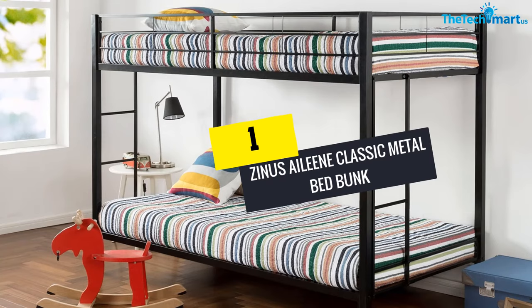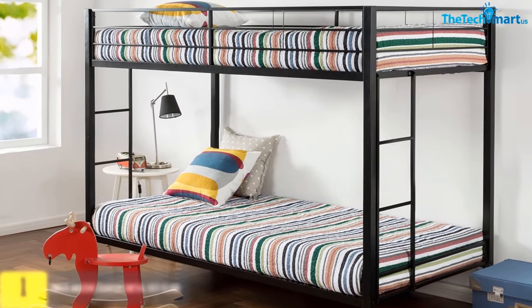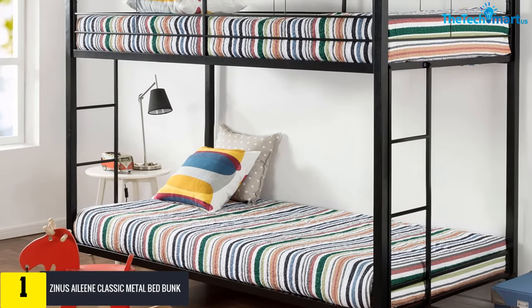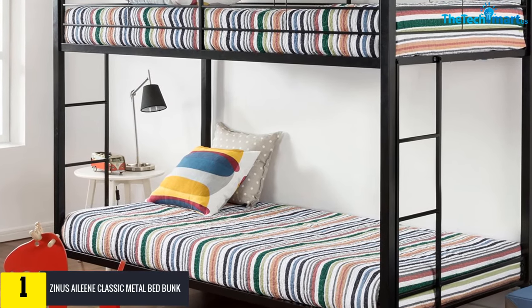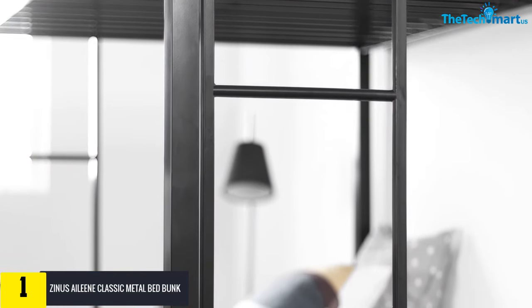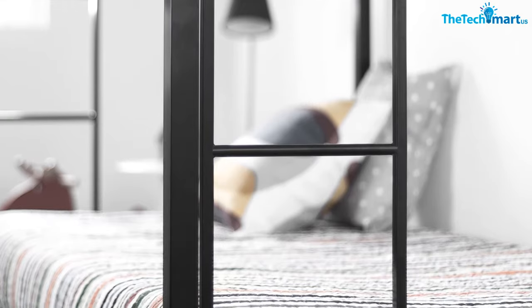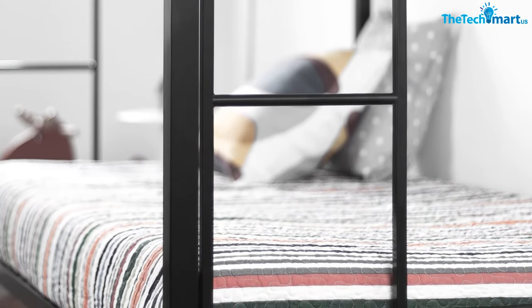And finally, at number one we have the Zinus Aileene Classic Metal Bunk Bed. This is the best space-saving bunk bed to buy. It has a guard on the top bunk so there is no risk of falling. Four-step ladders are provided. It has long durability as it is a steel-framed bed. It contains a weight limit of 175 pounds. It has a quick lock assembly system so that you can assemble the bed in under an hour.